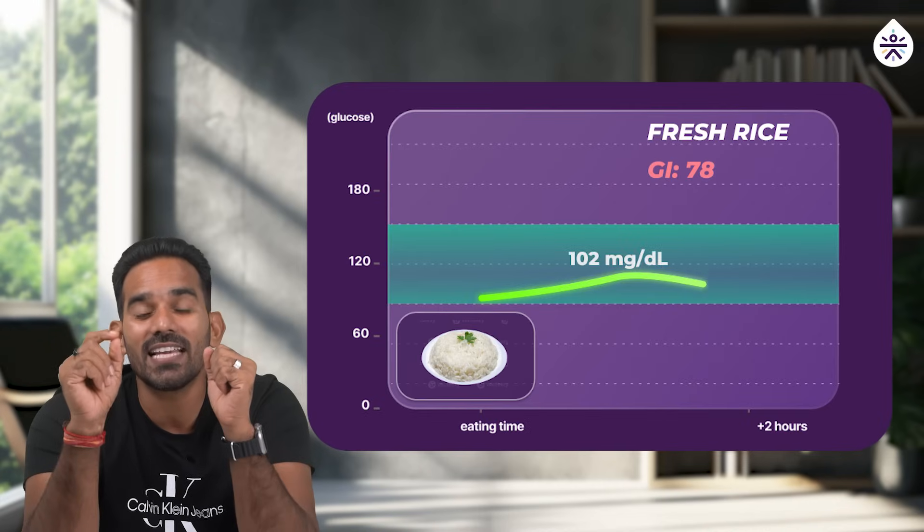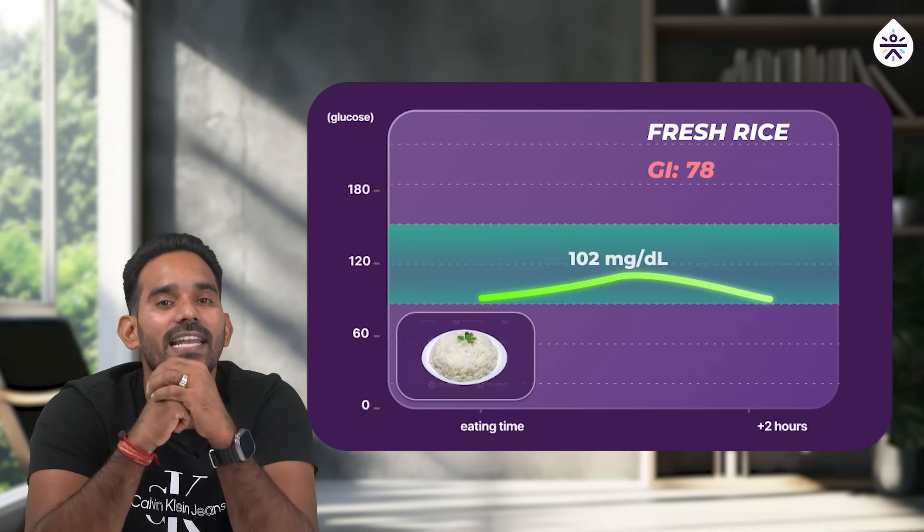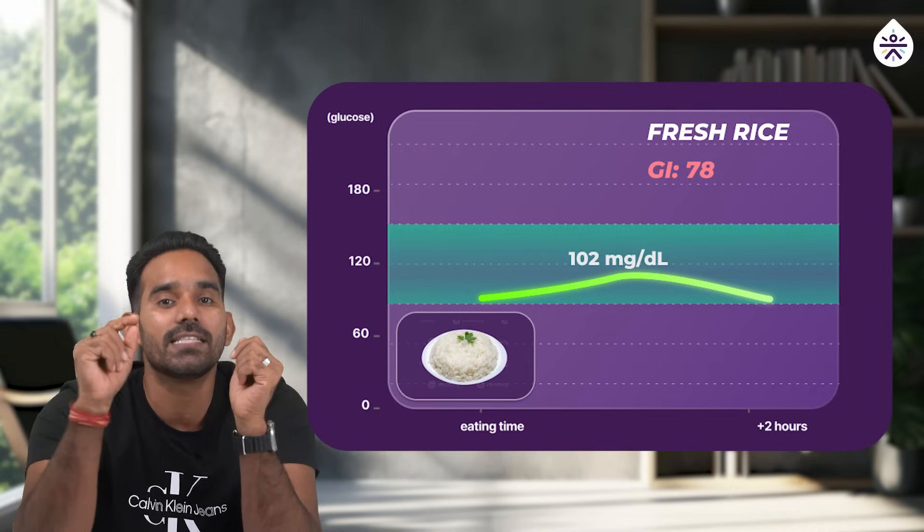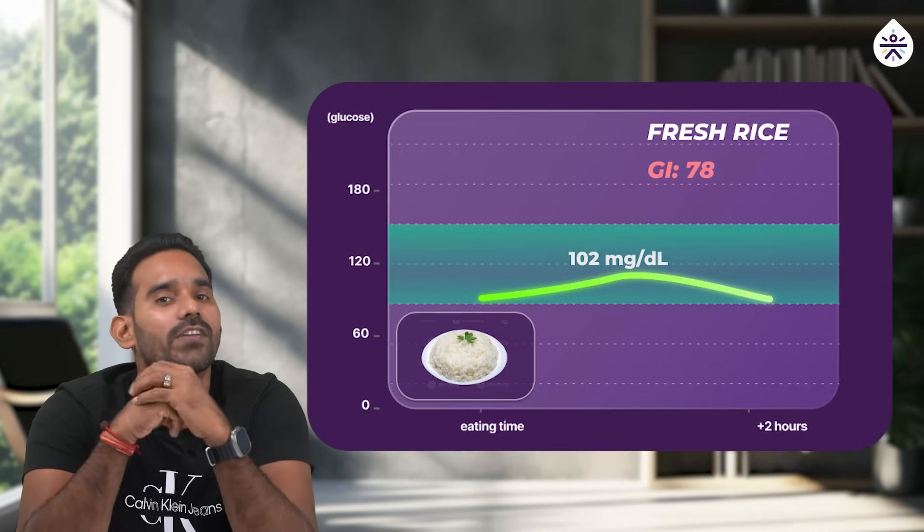We monitored blood sugar levels in participants after consuming both types of rice in controlled proportions. Here's what we discovered: freshly prepared rice has a high glycemic index of 78, causing a rapid increase in blood sugar levels shortly after consumption.